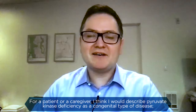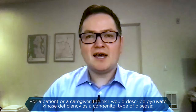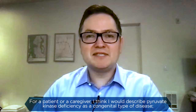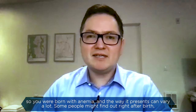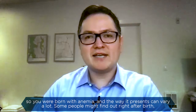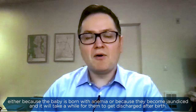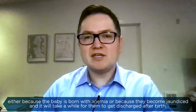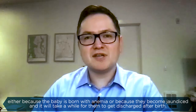For a patient or a caregiver, I would describe pyruvate kinase deficiency as a congenital type of disease — so you're born with anemia — and the way it presents can vary a lot. Some people might find out right after birth, either because the baby is born with anemia or because they become jaundiced and it will take a while for them to get discharged after birth.